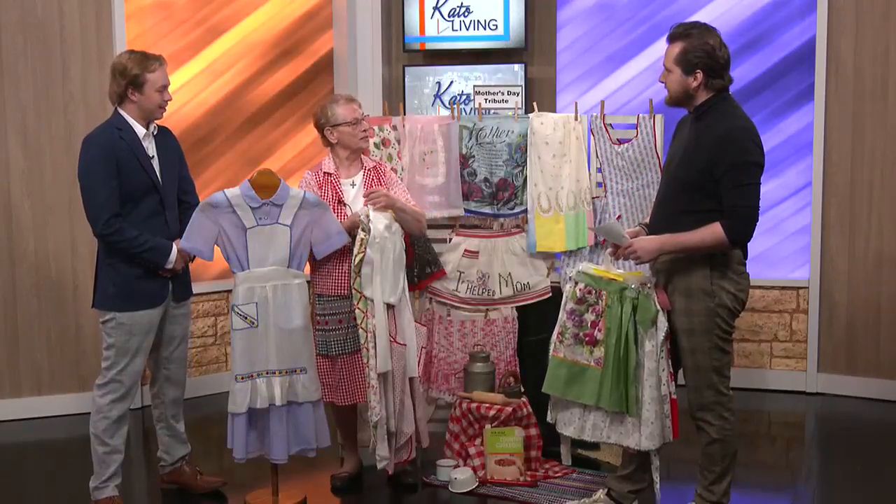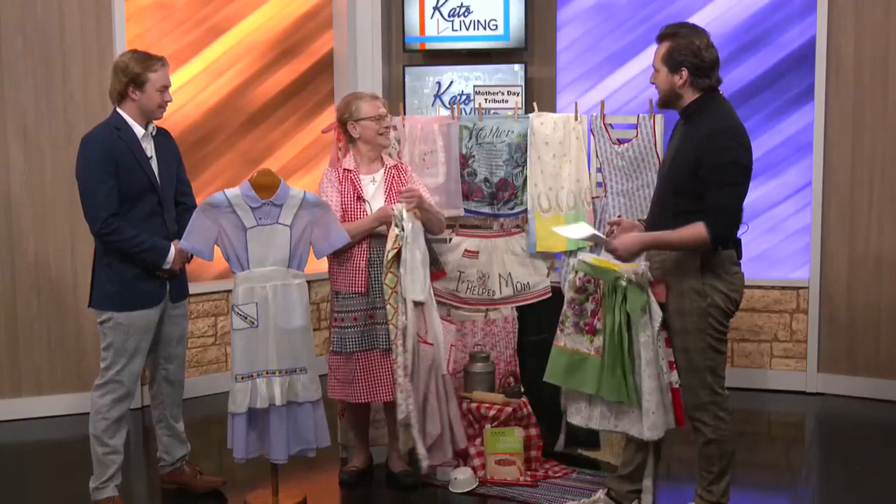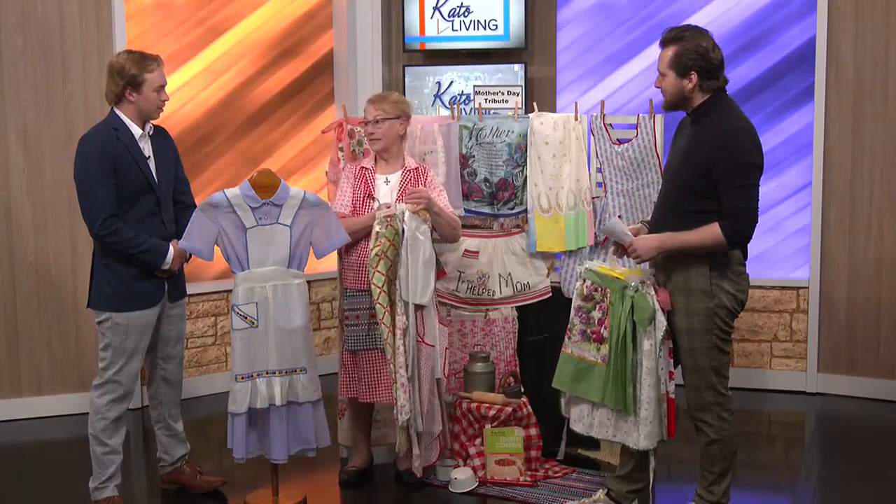Mothers have gone through so much — not only bringing us into the world but throughout their entire lives. Today Yvonne would like to share some of the things that mothers and grandmothers have had to go through. This show is just a tribute to all their hard work and love, and many people will recognize the patterns and designs she brought.